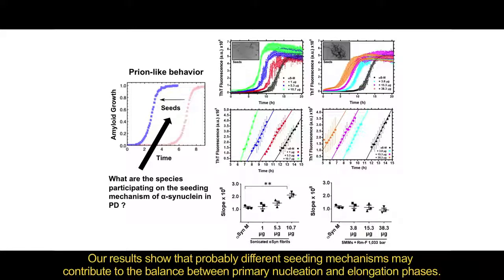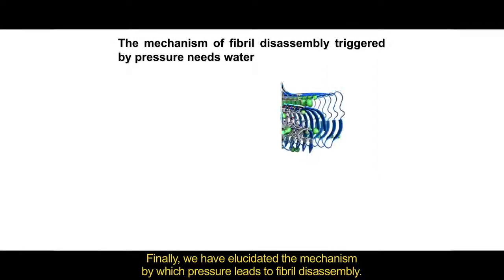Our results show that probably different seeding mechanisms may contribute to the balance between primary nucleation and elongation phases. Finally, we have elucidated mechanisms by which pressure leads to fiber disassembly.